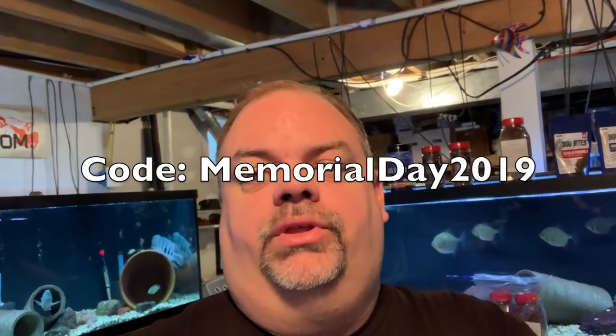Typically, I only give 20% off one time a year, and that's Black Friday. But I decided to go for it for this Memorial Day weekend sale, just to show my appreciation for all the support you guys have given the company — all the sales, all the YouTube views, just everything that's happened this year. It's just truly been awesome. Minimum order $29.99. Use the code MEMORIALDAY2019.